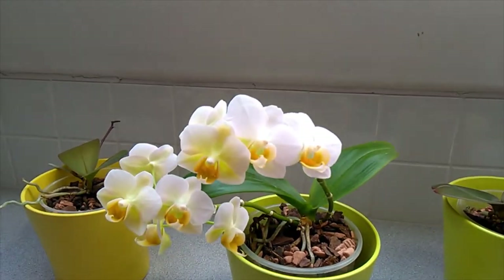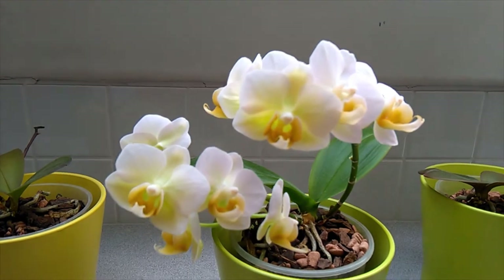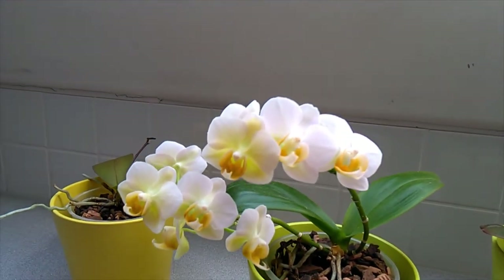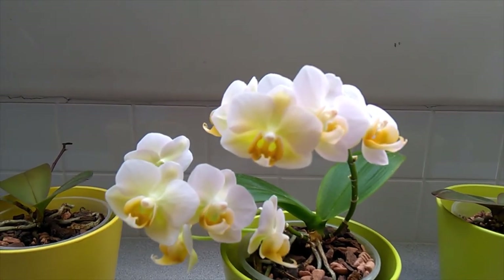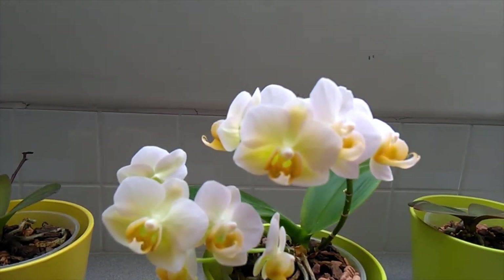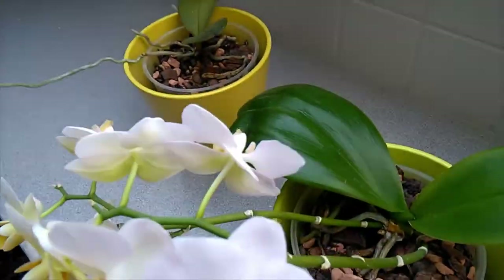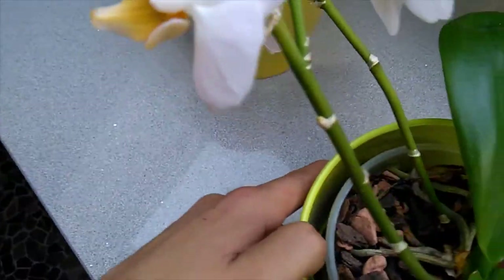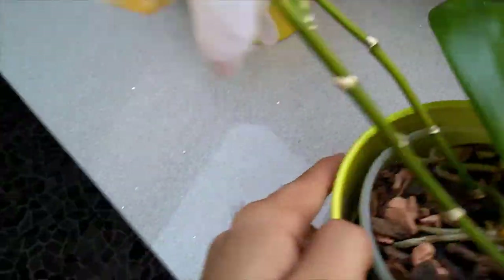And as you can see here, the second Phalaenopsis keiki is in full bloom again. So the last time you saw this guy, he was suffering from shock and dropping his old flowers, but he was giving off a lot of secondary spikes, as you can see here, where they were coming the last time you saw them.